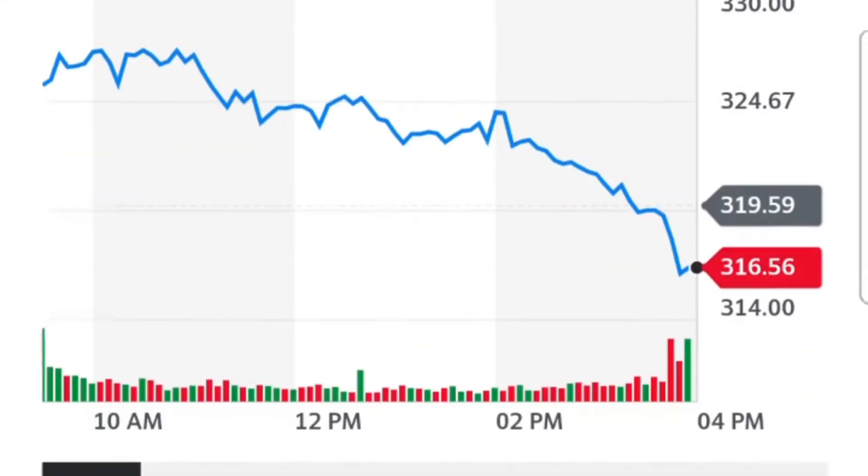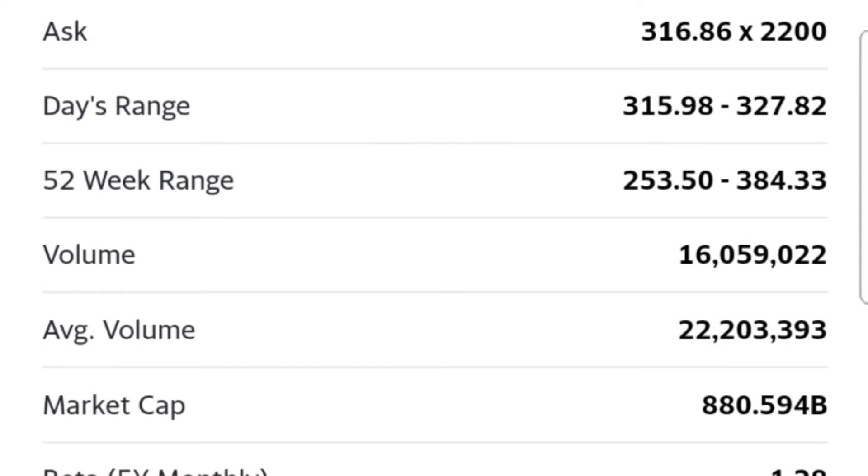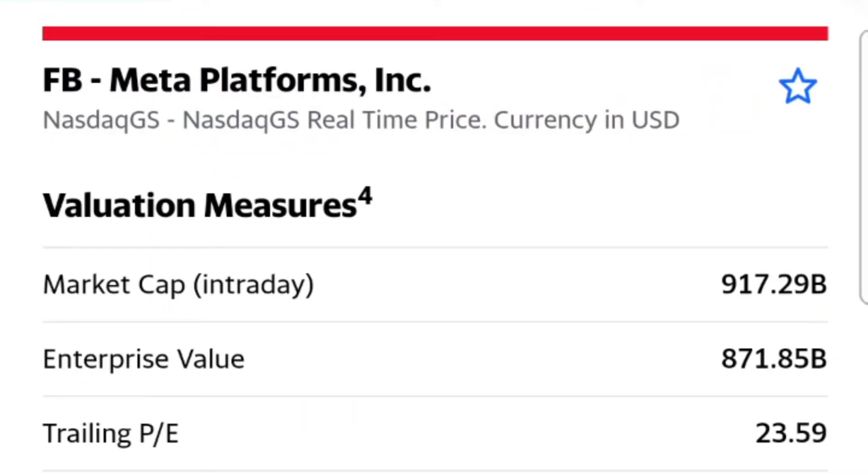Facebook has come down. I said that if it comes down to 280 to 300 I would scoop this up no matter what was going on with it, because it would just be too good a value. At the moment it is good value — 917 billion market cap against enterprise value of 871 billion. For this to come close to its enterprise value, you rarely see a company like this. Forward P/E of 22.5. The amount of cash it has on hand — I know its traditional business is declining, but the money it's putting into the metaverse — I think it will succeed.